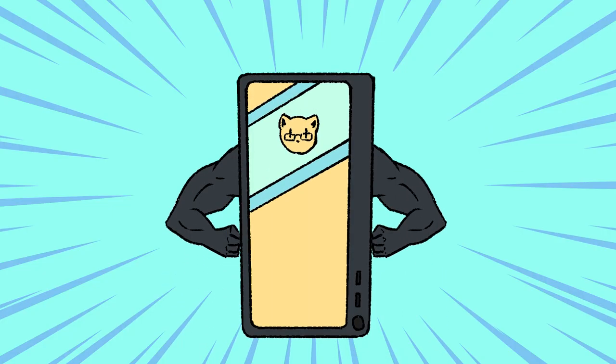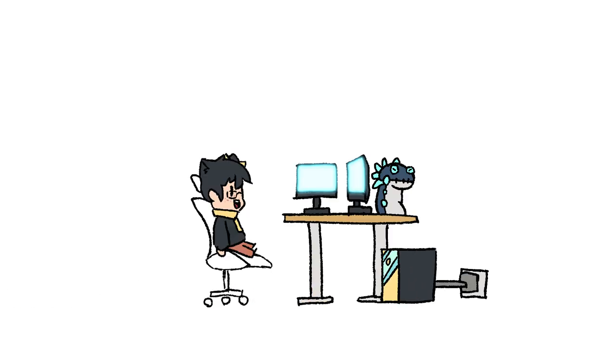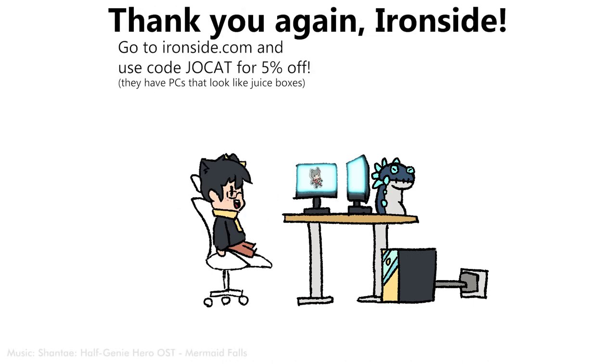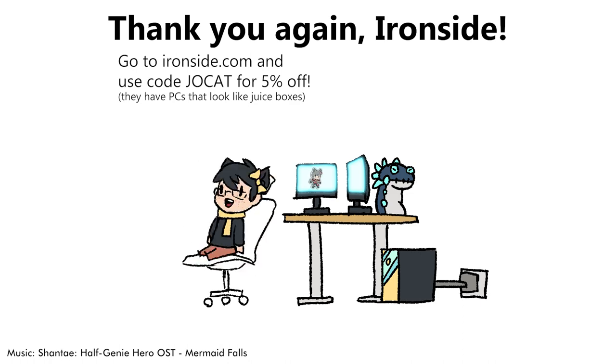That is so freaking cool. I can't wait to hook this thing up and continue to run Final Fantasy XIV on it.